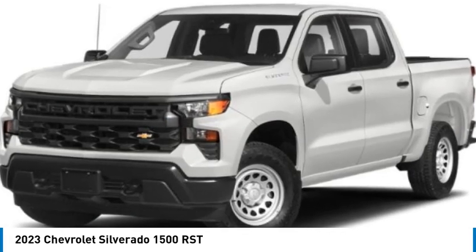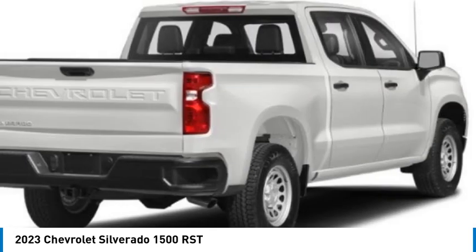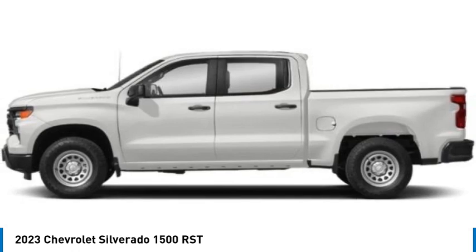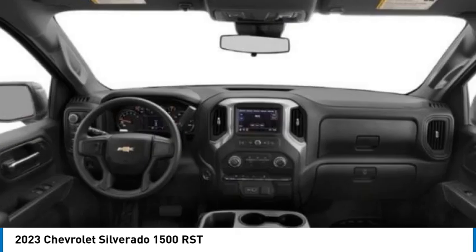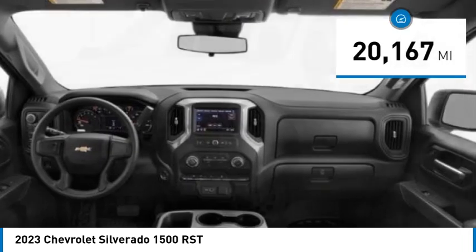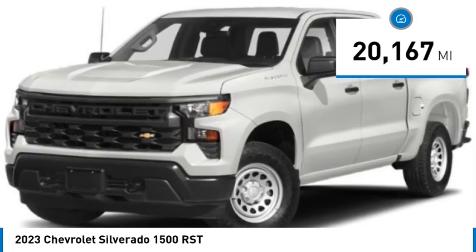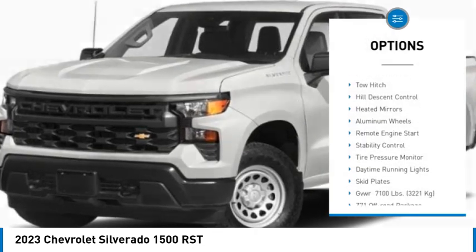Take a ride in the 2023 Silverado 1500. The Chevy Silverado 1500 has the lowest cost of ownership of any full-size pickup. This vehicle has less than 25,000 miles. Here are some of this vehicle's great options: four-wheel drive,